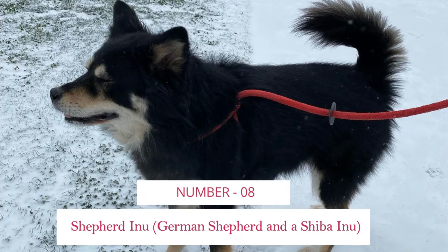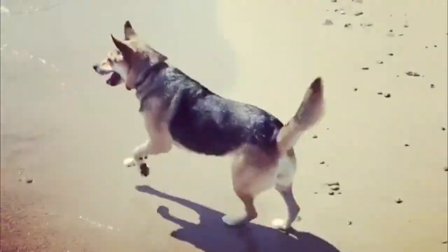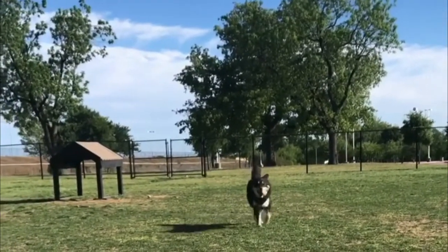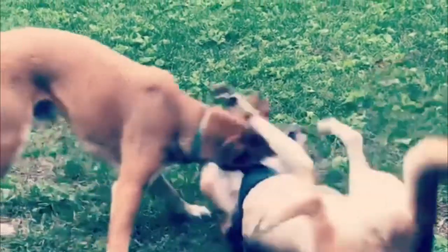Number 8: Shepard Inu — German Shepherd and Shiba Inu. A Shiba Inu German Shepherd mix typically weighs between 40 and 60 pounds, with males being heavier. In terms of height, Shepard Inus are roughly between 19 to 22 inches tall. They are strong and agile dogs with well-muscled bodies built for both power and endurance.